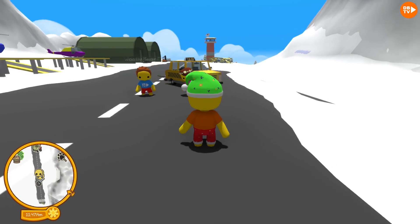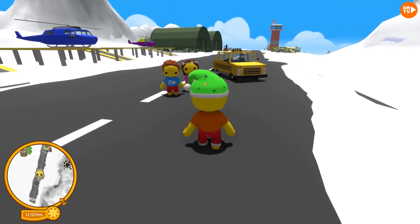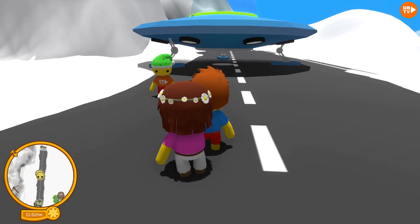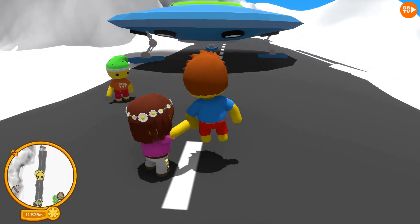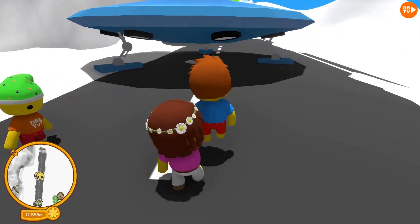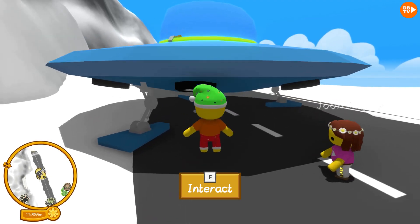Are you guys here for the tour? Yes, and here's my little kiddo. We have a special event where we let kids drive UFOs. You sure it's not dangerous? Yes, I'm sure it's not dangerous. And it looks like he really wants to do it.